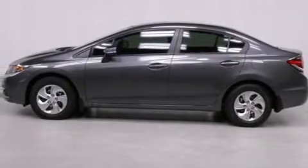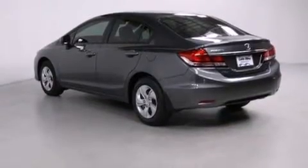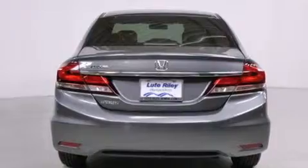All of the following features are included: air conditioning, cruise control, a rear window defroster, a CD player, a passenger side vanity mirror, front side impact airbags, a security system, traction control, a keyless entry system, and a rear view camera.